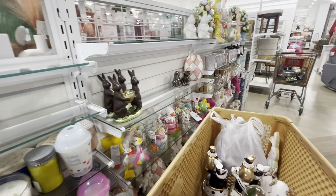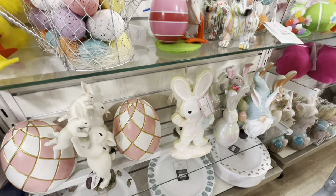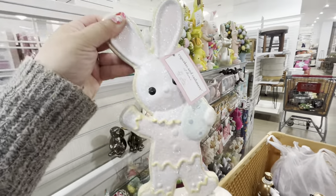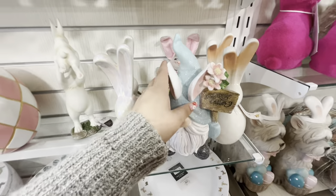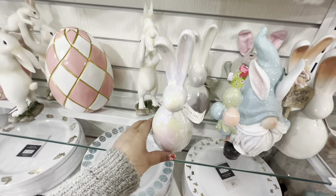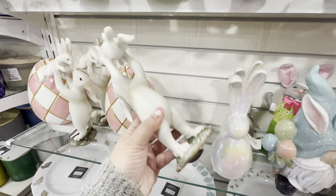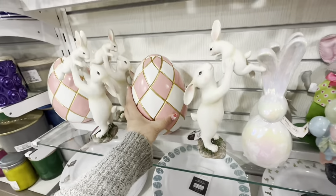They have the cookie figurine again for $10 — I'm going to see if a friend wants it. There's a cute gnome with glitter for $10, iridescent bunnies in great colors for $7, and a Martha Stewart egg piece for $13. Other eggs are around $10.